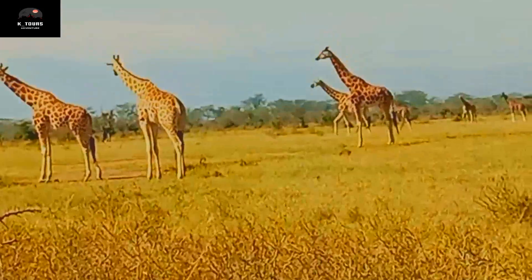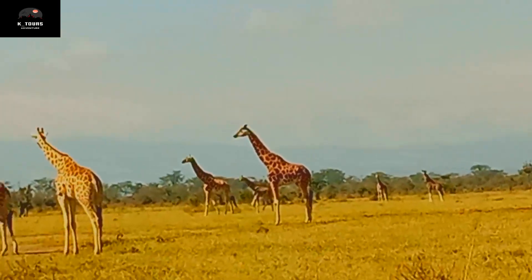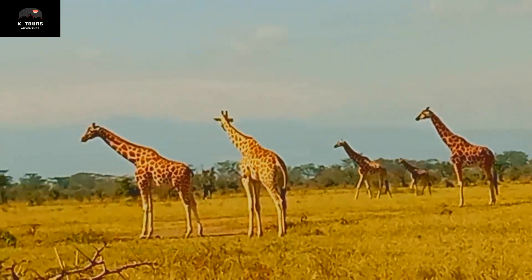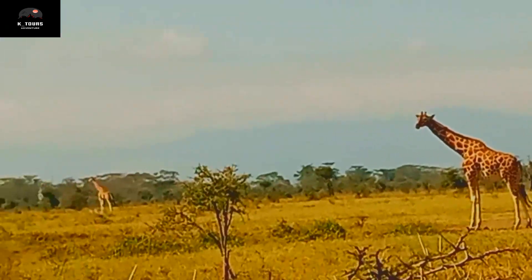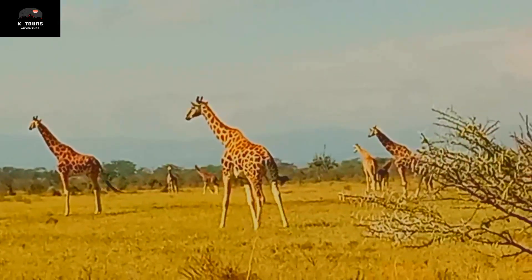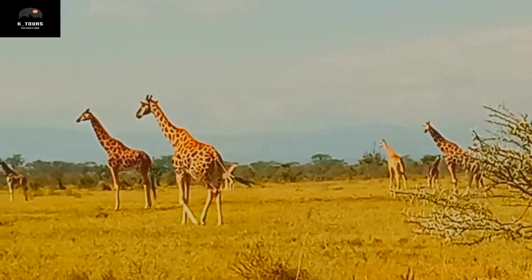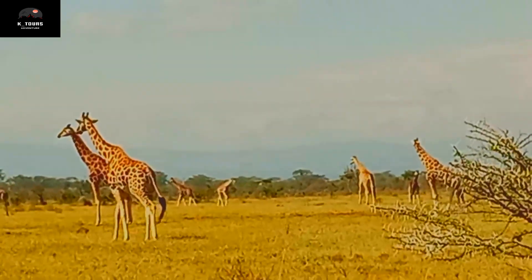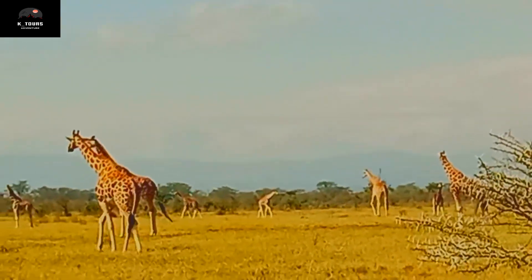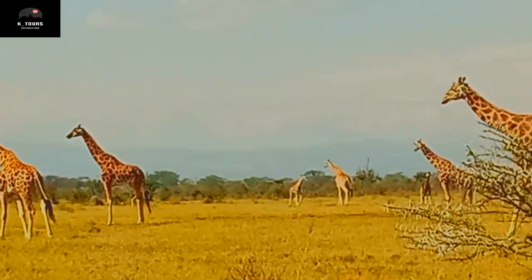Now this we call the Tower of Giraffe — all of them together, the Tower of Giraffe. Before modern Africa, there were no big towers, so Europeans would say, 'Let's go to Africa to see the Tower of Africa,' which is the giraffe. Today, of course, we do have big towers.